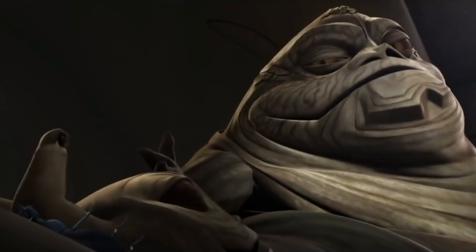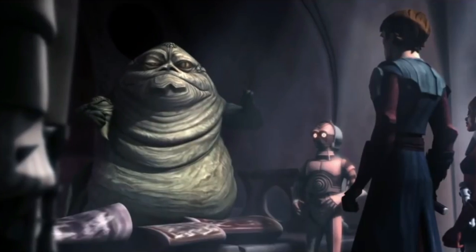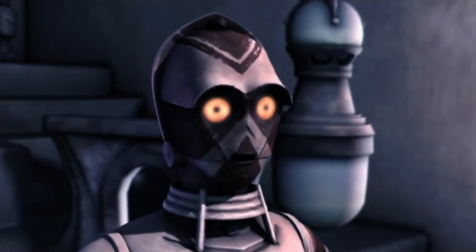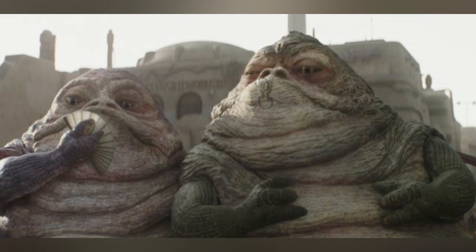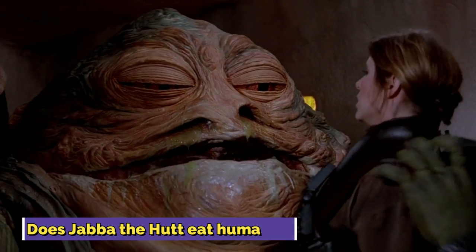There is also a lot of debate surrounding the gender of the Hutt species, and it was initially suggested that the Hutts were all male. Over time, new female Hutts have been introduced into storylines, and one of Jabba's female cousins also featured in The Book of Boba Fett.